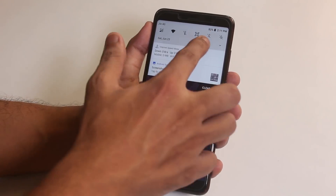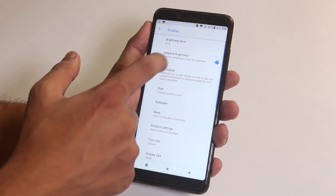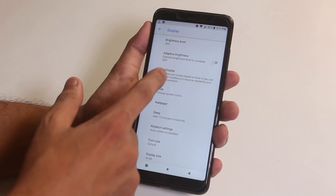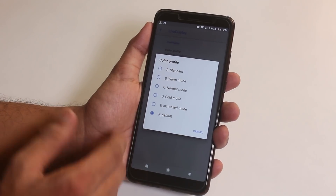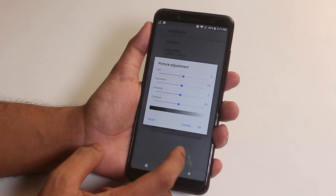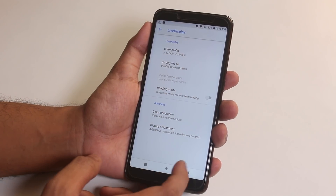Let me show you the display settings. Auto brightness or adaptive brightness is working fine in this ROM. In live display, we have some color profile options. You can thoroughly adjust contrast, saturation and stuff like that of the screen, and you can even calibrate the RGB colors from here.